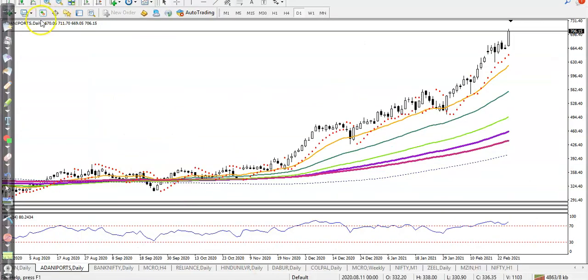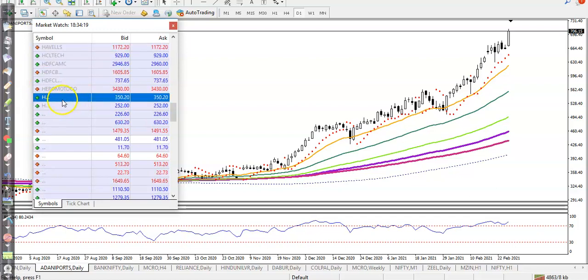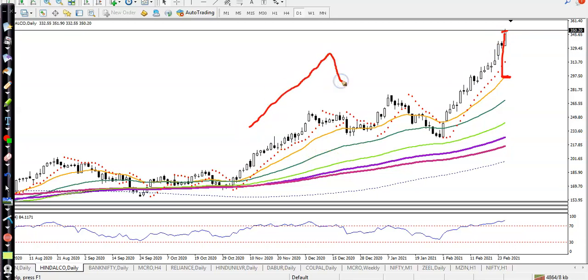The last one is Hindalco. You can see price is overextended here as well — the 20 moving average is somewhere below and price is over extended. My rule is I'm looking for a buy in an uptrend when price is giving a pullback — this is called buying the dip in an uptrend. I hope you enjoyed this video. If you like this video, please like and subscribe. Thanks for watching.